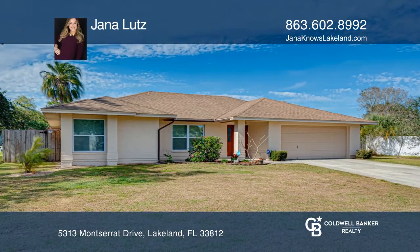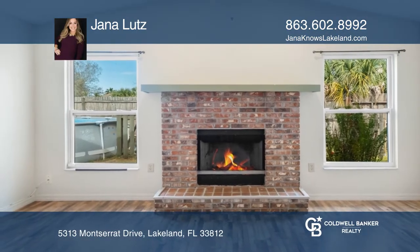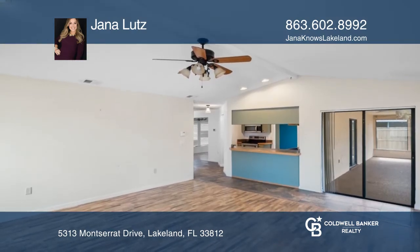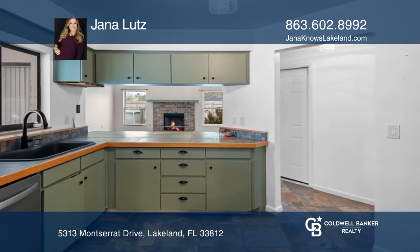Tucked away in the Island Walk neighborhood just off of Clubhouse, this three-bedroom, two-bath home has so much charm. Solid flooring flows throughout the entire home, which offers vaulted ceilings and an open floor plan.